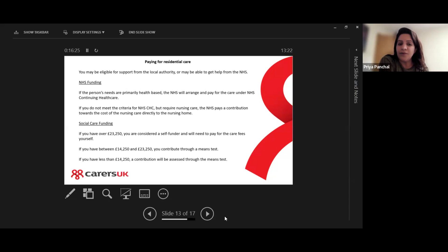If you do not meet the criteria for NHS Continuing Healthcare but the person needs nursing care, the NHS will provide a contribution towards the cost of nursing care directly to the nursing home. To access this type of assessment to see whether the person is eligible for NHS care, an assessment is needed, which can be done through your GP or the local authority.